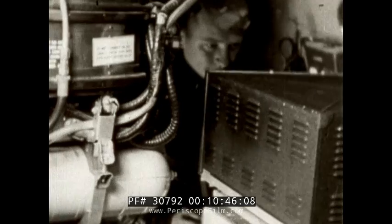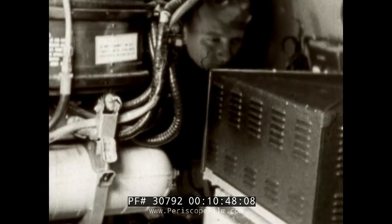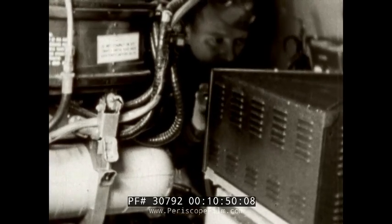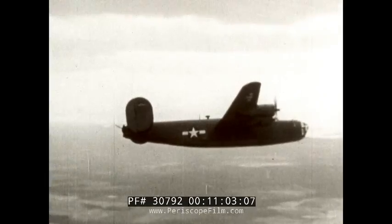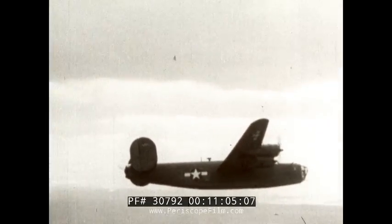Inside the PB4Y, the control pilot watches the image on the television screen and is thus able to maneuver the drone with his control box. A close-up of the television screen is shown. This is the front view of the control pilot guiding the drone. By use of the keys on his control box, directional impulses are sent to the drone through the control antenna, which may be seen in this view of the PB4Y just abaft the homing loop.